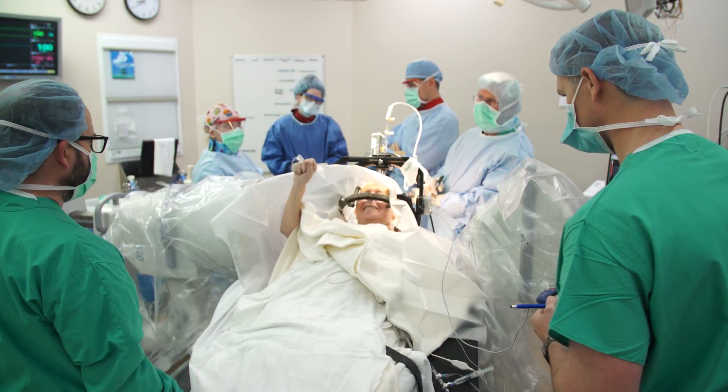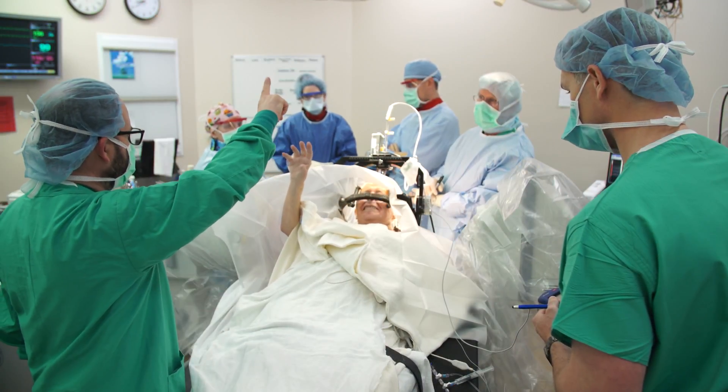Tremor that doesn't respond very well to medicine, and people who are affected by what we call motor fluctuations, which I refer to as the roller coaster.